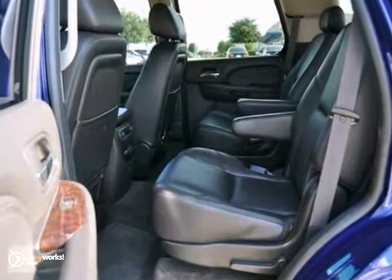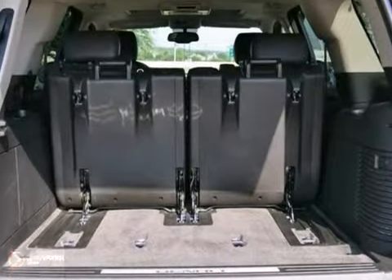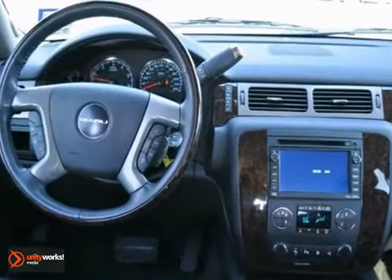It also has a DVD entertainment system, dual-zone climate control, and the Homelink system. The heated leather seats and reverse camera only make it more appealing.